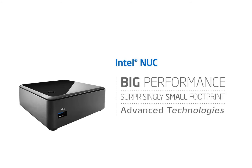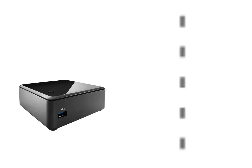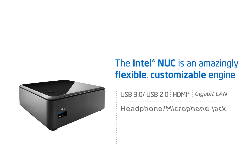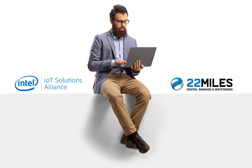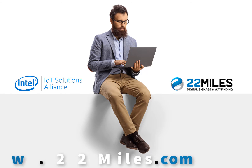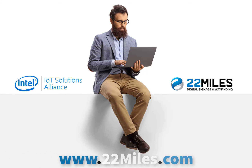The Intel NUC — the tiny computer that packs big functionality. For more information on visual communication solutions, visit www.22miles.com.